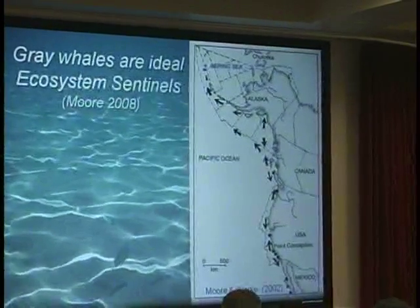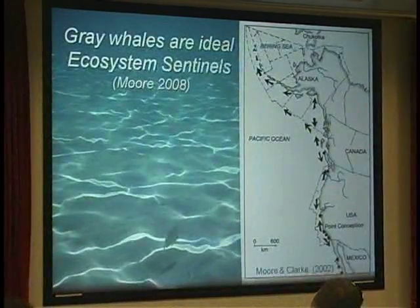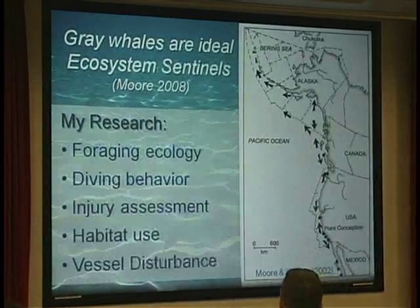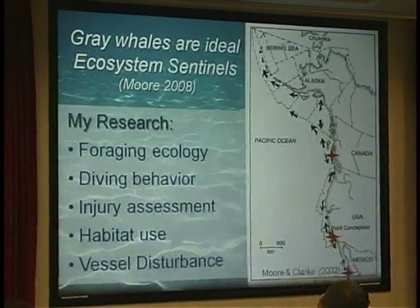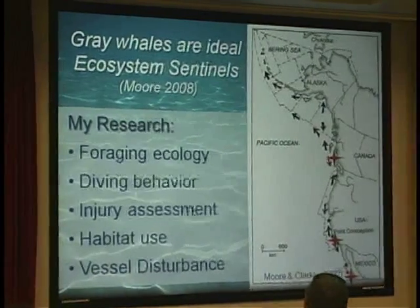Their feeding behavior and other things make them more vulnerable to potential pollutants. I've worked with grays throughout the range, primarily in British Columbia, where I studied foraging behavior, diving physiology, and habitat use patterns. I've also worked in Baja, Mexico, and the past few years here locally during the migration. We've got projects looking primarily at human impacts such as vessel disturbance and injury rates from photographs, and we have a couple of posters on those if anyone's interested.